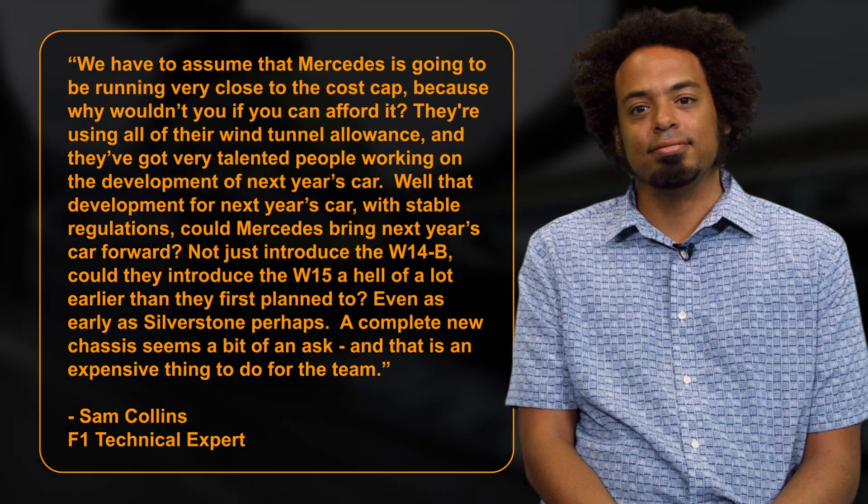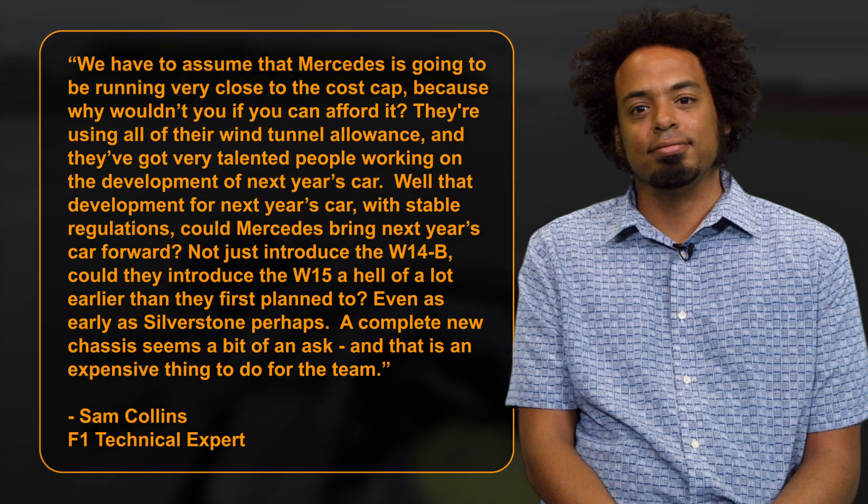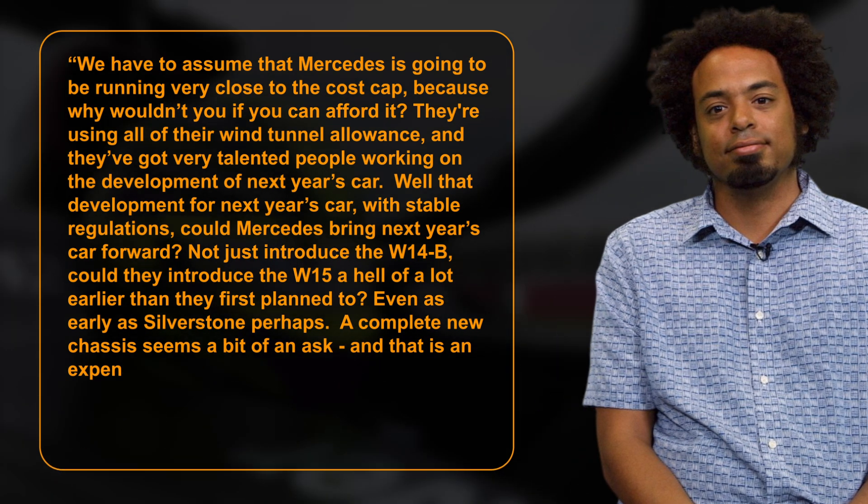They're using all their wind tunnel allowance, and they've got very talented people working on the development of next year's car. That development for next year's car, with stable regulations — could Mercedes bring next year's car forward? Not just introduce the W14B, but could they introduce the W15 a hell of a lot earlier than they first planned to, even as early as Silverstone, perhaps? A complete new chassis seems a bit of an ask, and that's an expensive thing to do for the team.